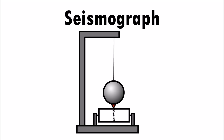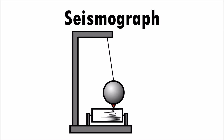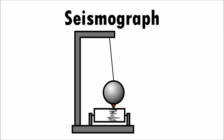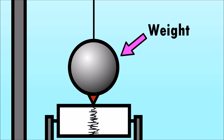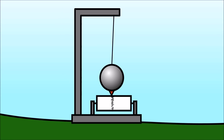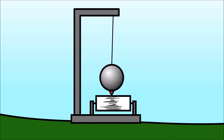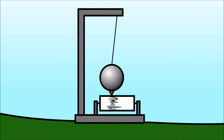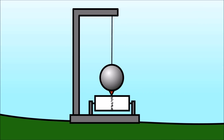Seismographs are instruments that measure the movement, the duration, and the intensity of an earthquake. The base of a seismograph is set firmly on the ground. A weight with a pen hangs on a wire. When there is an earthquake, the ground shakes, causing the base to shake. The weight remains motionless, allowing the pen to mark the paper-covered rotating drum. And this is how earthquakes are recorded!